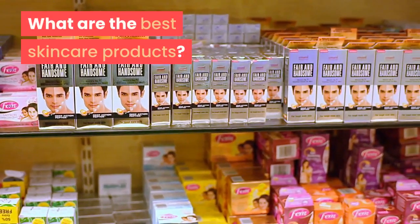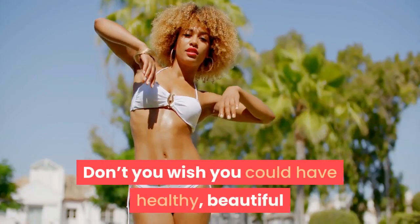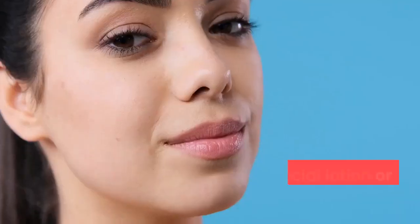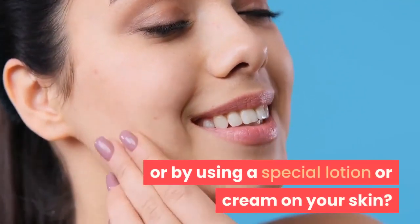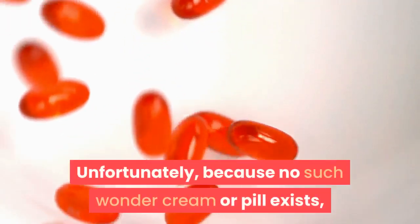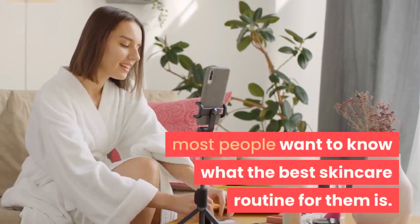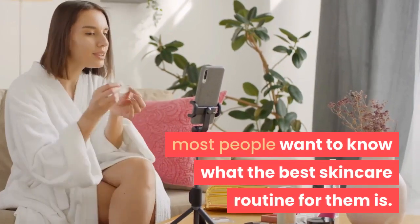What are the best skincare products? Don't you wish you could have healthy, beautiful and radiant skin just by taking a wonder pill, or by using a special lotion or cream on your skin? Unfortunately, because no such wonder cream or pill exists, most people want to know what the best skincare routine for them is.